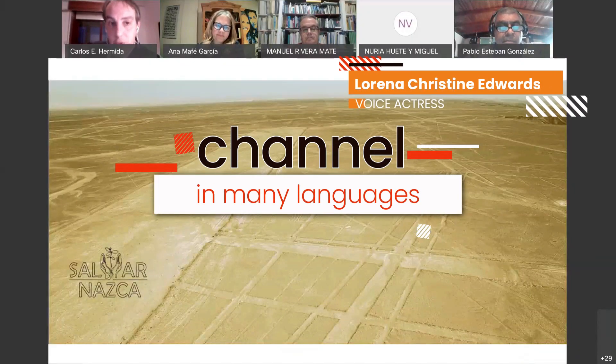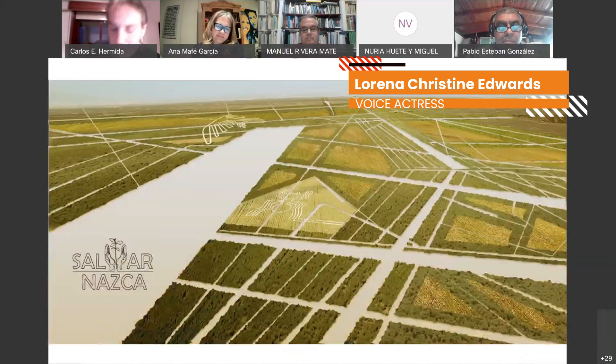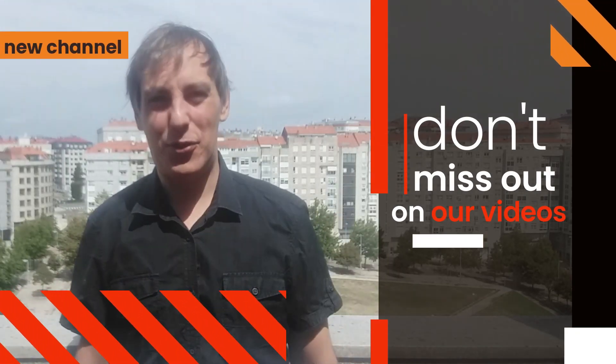In other words, what we see now is not what they saw. This is what they could see from the top of the hills. The Nazca Lines are no longer a mystery.